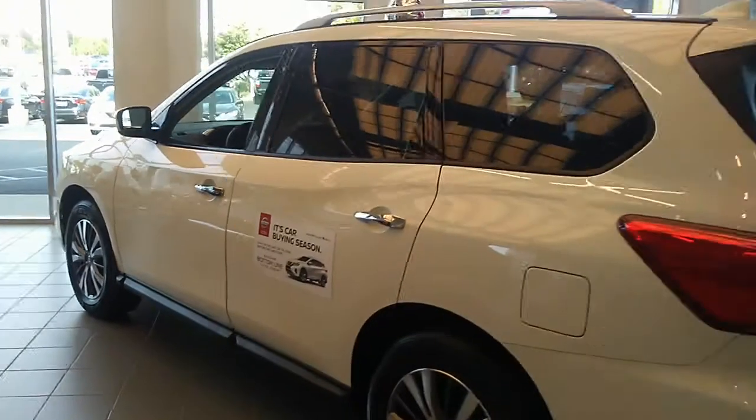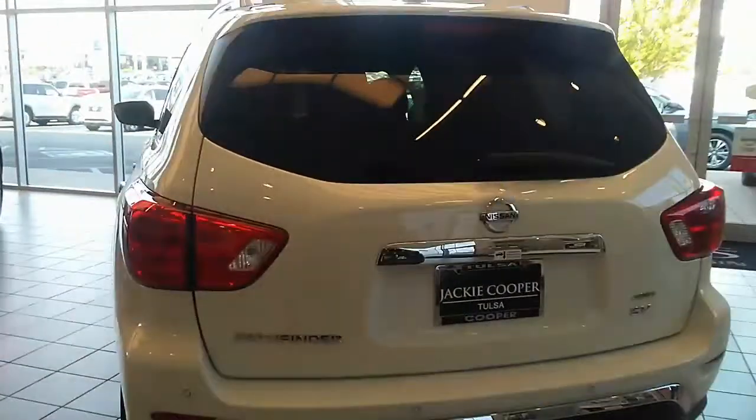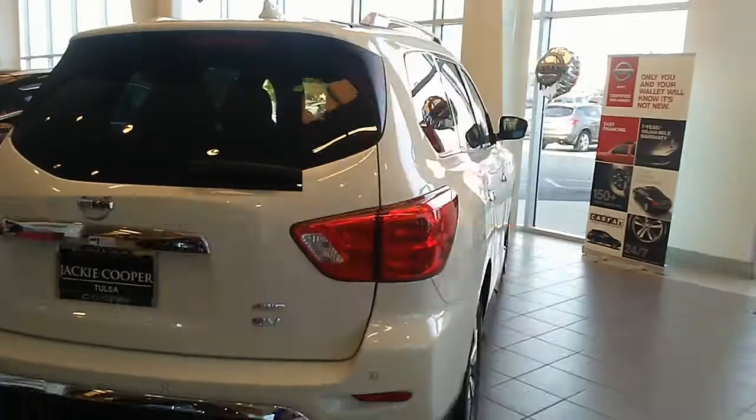And as you can see, nice sleek lines. It does have the four-wheel drive.